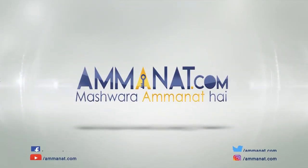For more details and information, please contact us. Please like and comment. Allah Hafiz. Amane.com — Pakistan's first investment portal. Mashwara Amane.com.